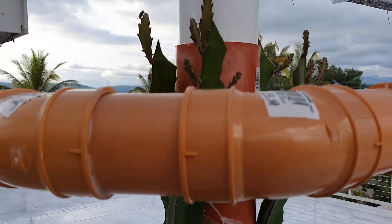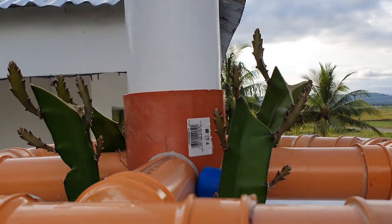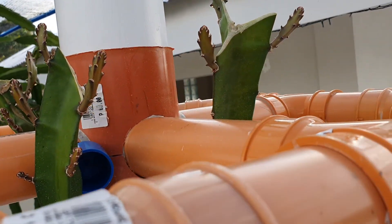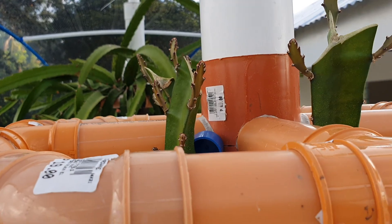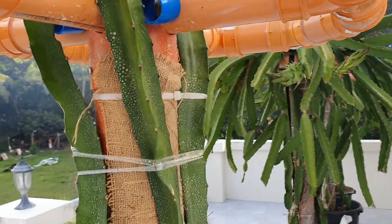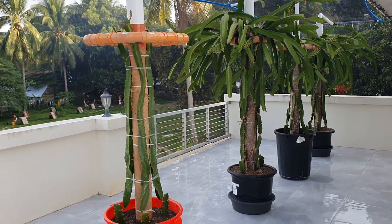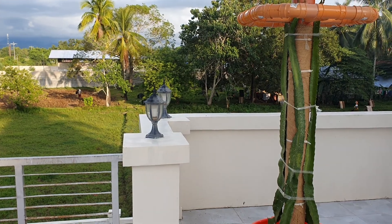That's about it for this update. I'll post a short video next week when those blossom and flower. Check back in two weeks and we'll show you the progress of these. Thanks for watching.